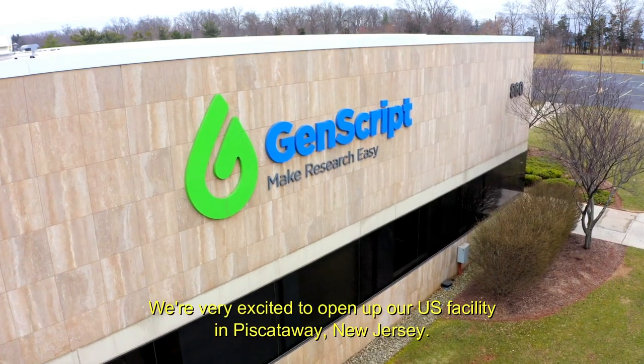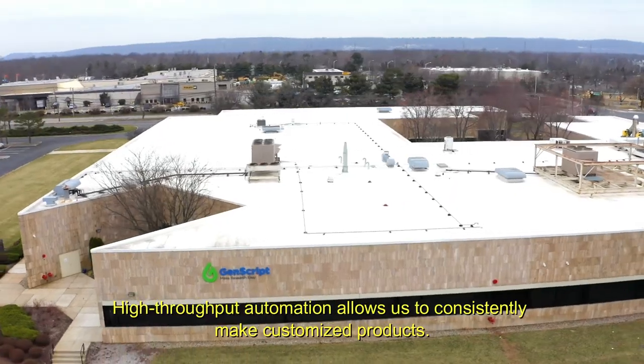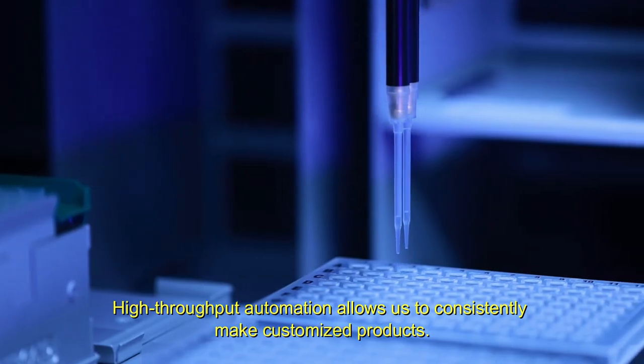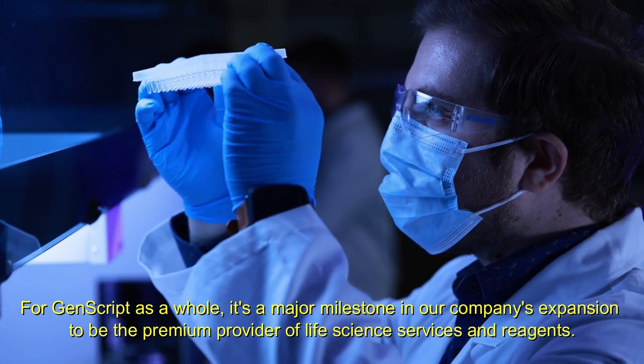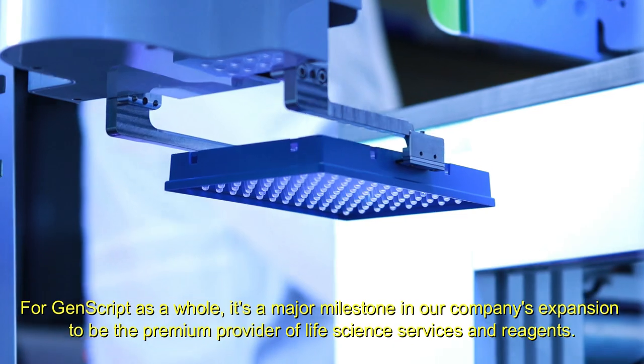We're very excited to open up our US facility in Piscataway, New Jersey. High-throughput automation allows us to consistently make customized products for GenScript as a whole. It's a major milestone in our company's expansion to be the premier provider of life science services and reagents.